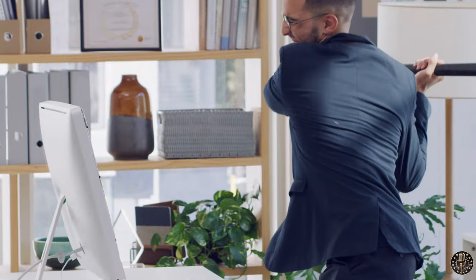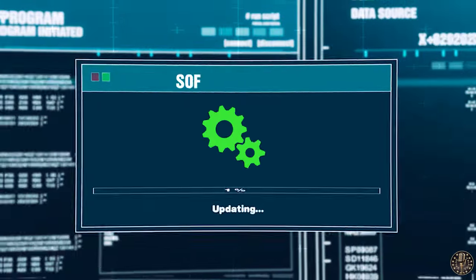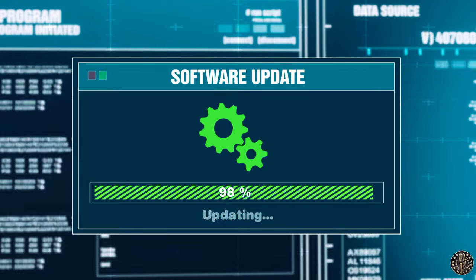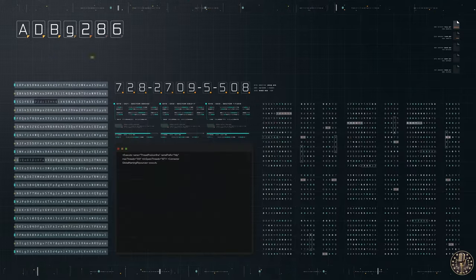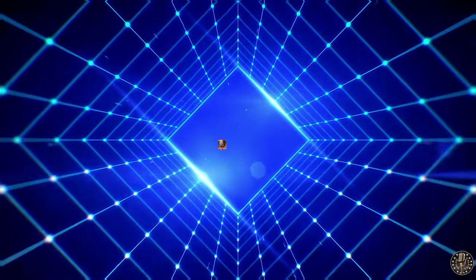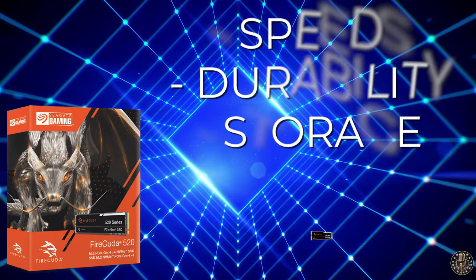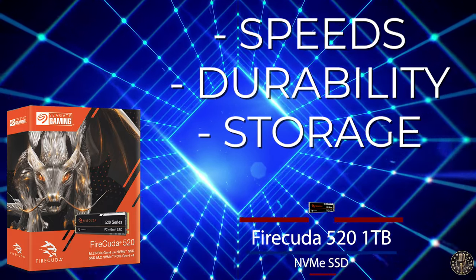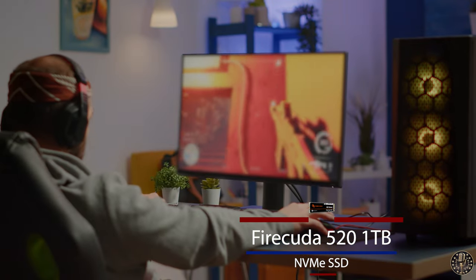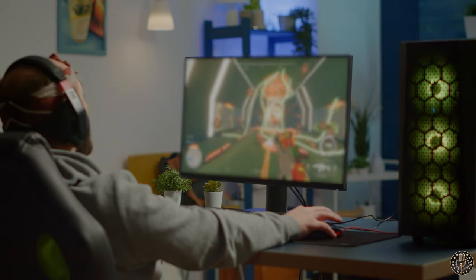However, no product is perfect. One user reported some issues with the drive not being detected upon reboot and some frustrations with the software for firmware updates. So while it offers speed and performance, it might require a bit more tech-savvy and patience in some cases. Overall, the Seagate FireCuda 520 is a serious contender in the NVMe M.2 SSD market, offering top-tier speed, solid durability, and plenty of storage. Whether you're a passionate gamer or just looking to boost your system's performance, it's definitely worth considering.